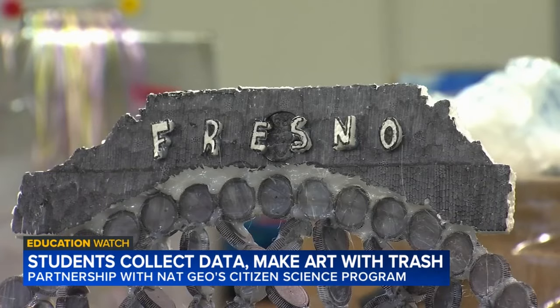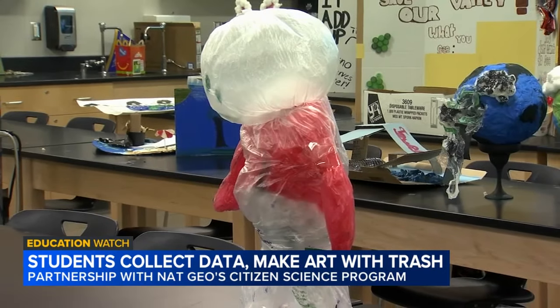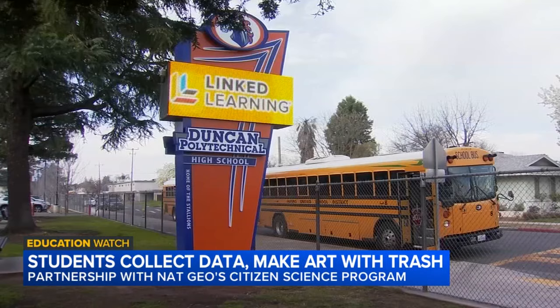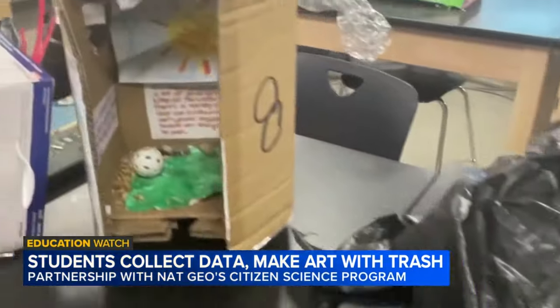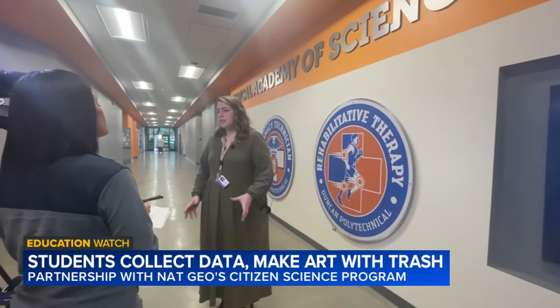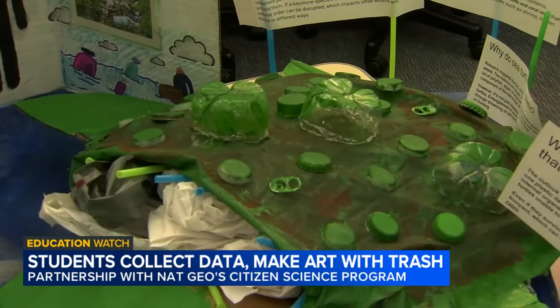A handmade Fresno sign, visuals of Earth, and a figure made from plastic bags — these are just a few of the creative ways students at Duncan Polytechnical High School are turning garbage left behind into lessons for others. Biology teacher Katie Began led the way: "We wanted to take the issue with the trash and make it into something beautiful and meaningful, so that we can raise awareness for the community and we can all make small, sustainable changes."